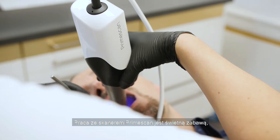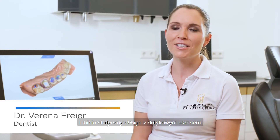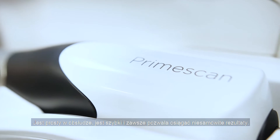To work with PrimeScan is absolutely fun for me and for my whole team because we love the new elegant and modern and clean design with the touch interface, but we love it as well to work with such an innovative technology. It is easy, it is fast, and you have always amazing results.